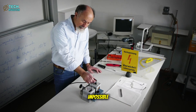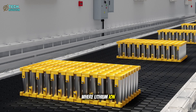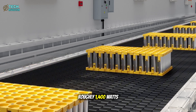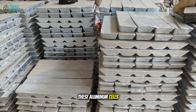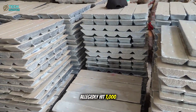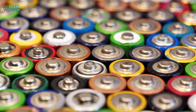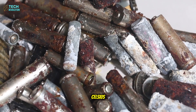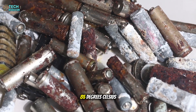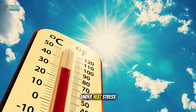The numbers sound impossible until you understand the physics. Where lithium-ion delivers roughly 1,400 watts per kilogram, these aluminum cells allegedly hit 7,000 watts per kilogram. And while lithium cells begin failing above 40 degrees Celsius, aluminum thrives at 85 degrees Celsius, actually performing better under heat stress.